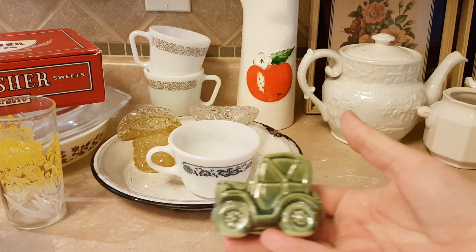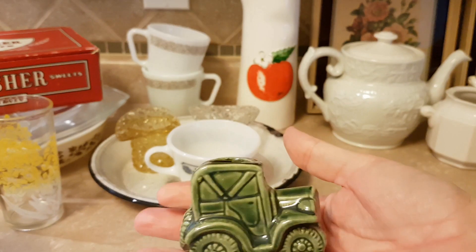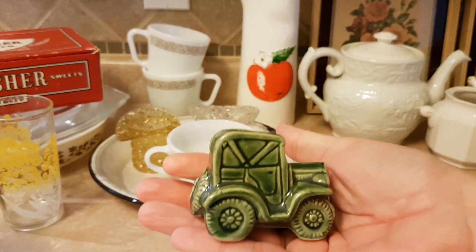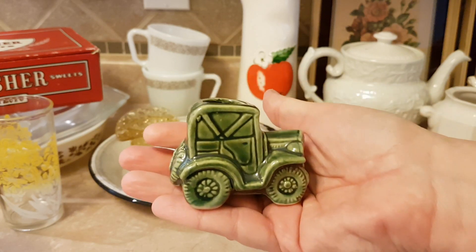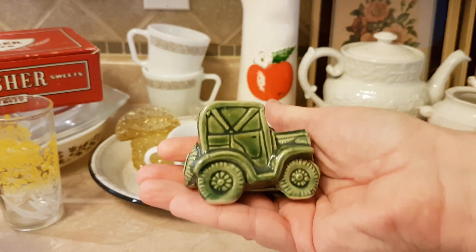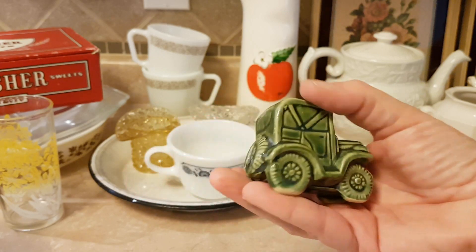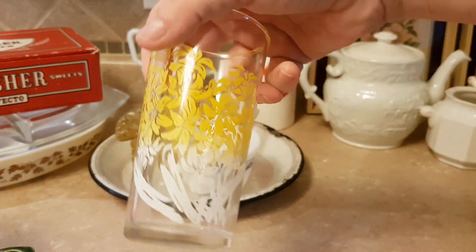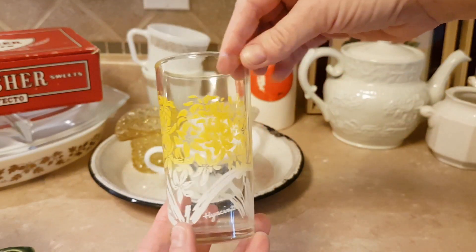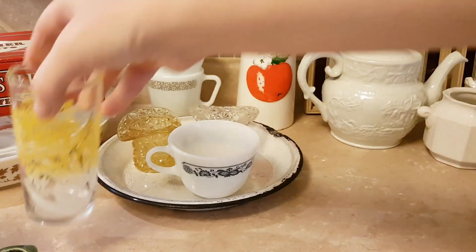I got this tiny little toothpick holder. I think I paid a quarter for it, and the reason I got it is because I have three other antique car planters that are the same kind of style and they're in green and yellow — you've seen them in a previous haul. I also got this glass with hyacinths on it. I paid 30 cents for that.